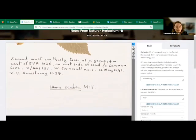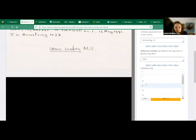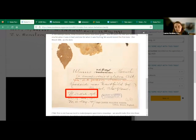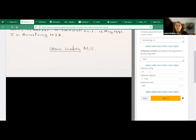Next is the collection date. On this label we can see 12th May 1991, so we record that: type the day, use the dropdown or type the month number, and type the year. If there are multiple dates on a specimen, pick the earliest. If there's a range of dates — for example 12th May to 20th May 1991 — record the earliest date, the 12th.